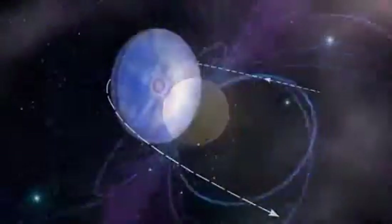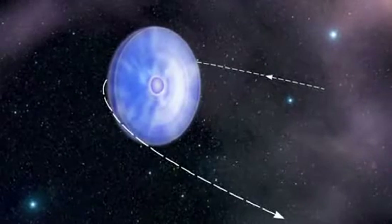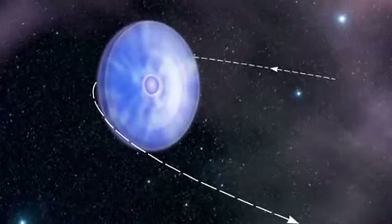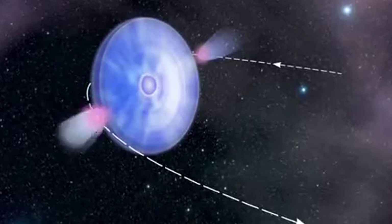Every few years, the system gets really interesting. That's when the pulsar's orbit carries it close to its massive companion star, which is surrounded by a disk of gas. As it swings around its companion, the pulsar twice grazes this disk, producing gamma rays each time.